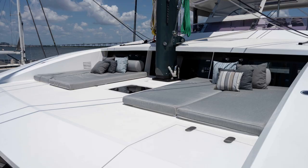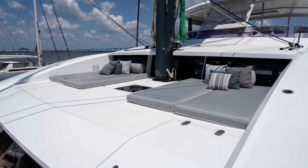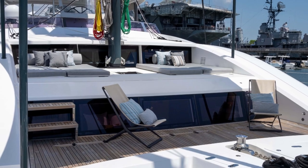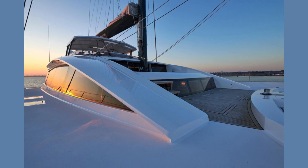Whether you're looking to relax in the sun, take a dip in the crystal clear water, or entertain family and friends, the JFA Yachts 85 Long Island has it all. With luxurious amenities and world-class engineering, this yacht truly is the ultimate escape.